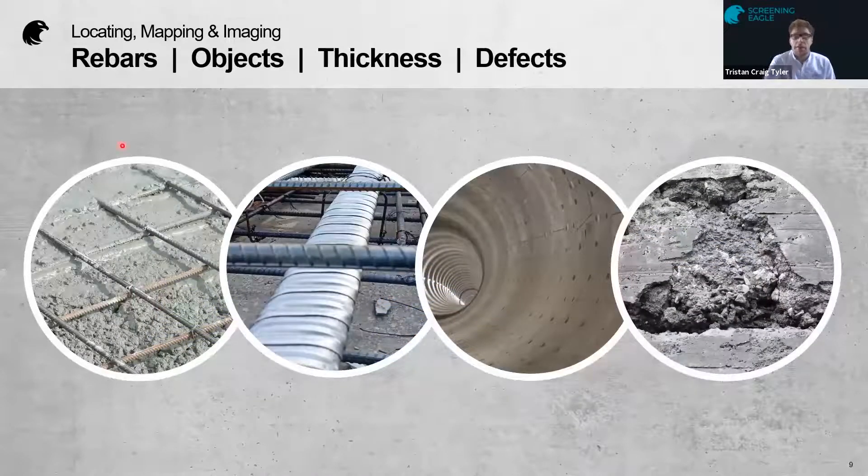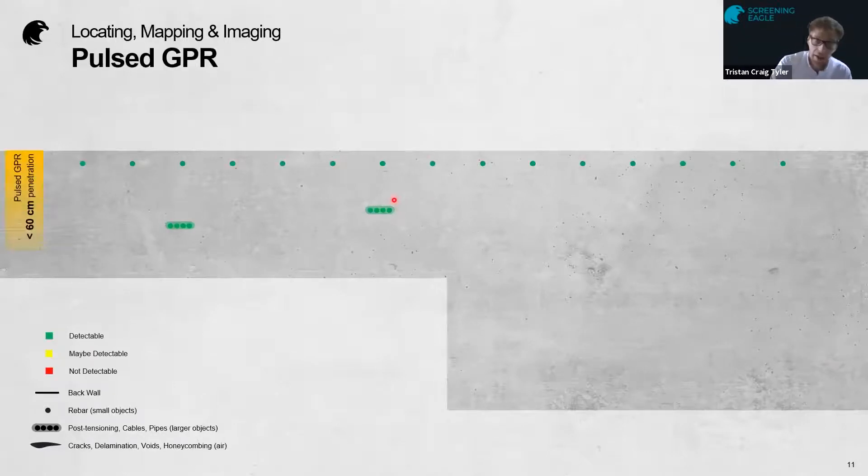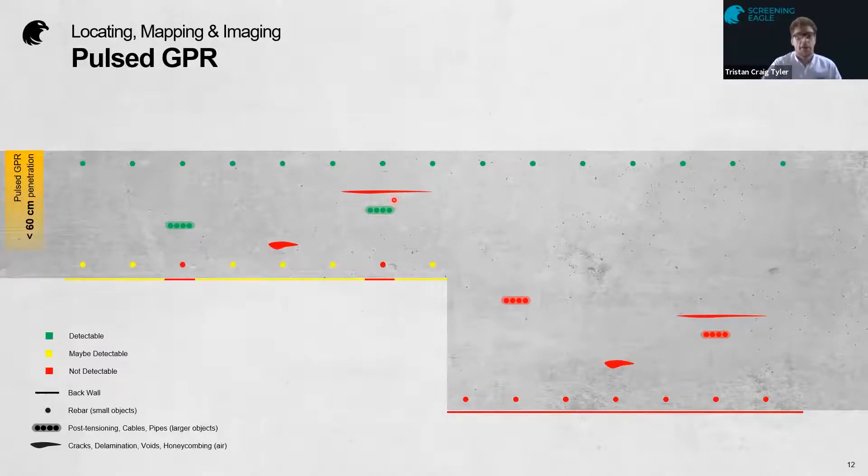Let's look at the types of things you can detect. You've got rebars, objects like ducts or pipes, thickness of slab, and defects such as honeycombing or spalling. In a theoretical example, the key shows the back wall, rebars, ducts, cracks, and delaminations. Traditionally, using a pulse GPR — which around 90% of the industry used before we produced our step-frequency continuous wave system — you'd get the first layer of rebar quite nicely, and usually any ducts or large pipes that aren't too deep, but with limited detection of delaminations.